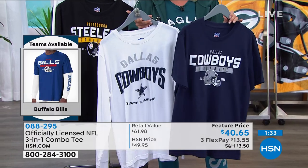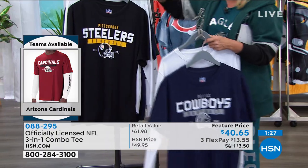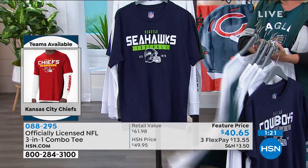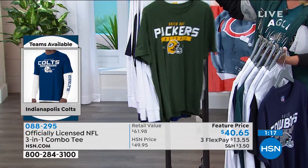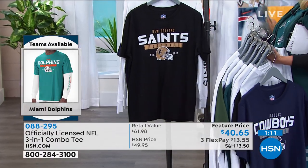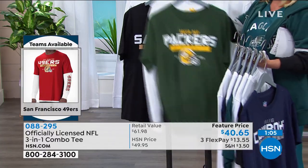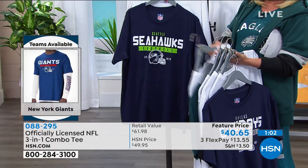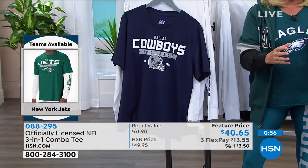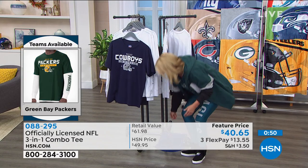For a buck or a buck fifty more than when we launched them at around $39, you're getting what I have remaining. We started small through 5X. We have Dallas Cowboys, Pittsburgh Steelers, New England Patriots, Eagles, Seahawks, Green Bay Packers, Giants, Bears, New Orleans Saints, and the Titans. This is the first and last and only two-pack we did for the whole season. We will not have another deal in these, so if I still have your team, order it now.